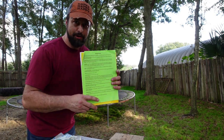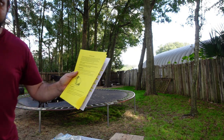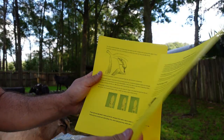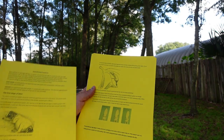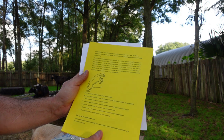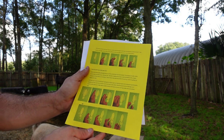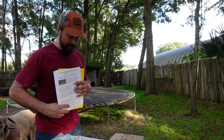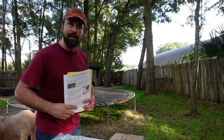Lastly, I've got a birthing chart that shows the different positions a goat can give birth in and how to maneuver the kid if needed. That about covers it — all the other stuff in here is just repeats of what I've already shown.